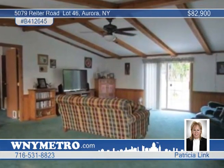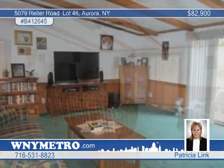The kitchen has plenty of cupboards, an island, and a large walk-in pantry. All appliances except the microwave are new.